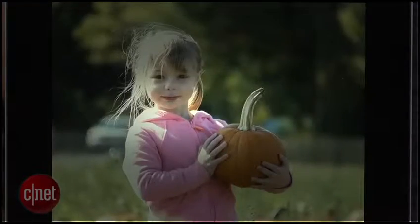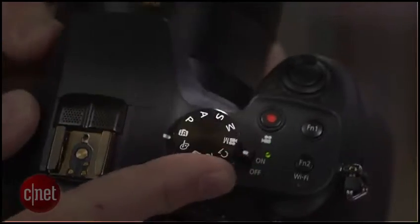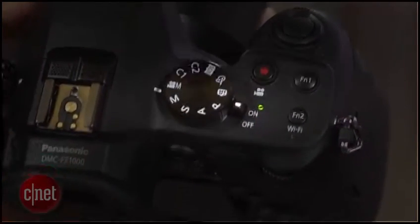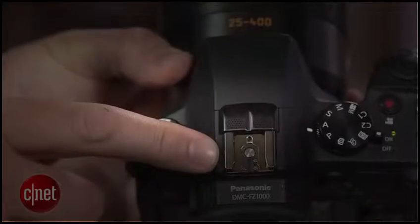The bigger sensor gets you better images, but it also requires a larger body and lens. The camera is still smaller and lighter than even an entry-level SLR with anything close to an equivalent zoom range, but there's enough room for direct controls to important settings, a big high-res electronic viewfinder, a flip-out LCD, and a hot shoe for a flash.